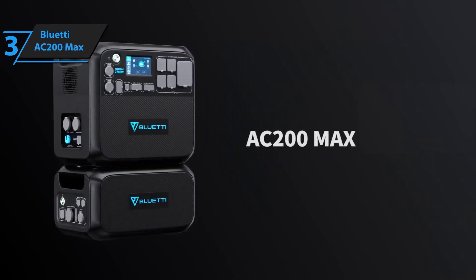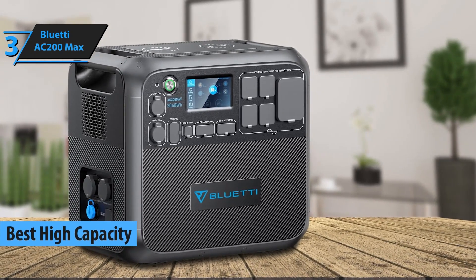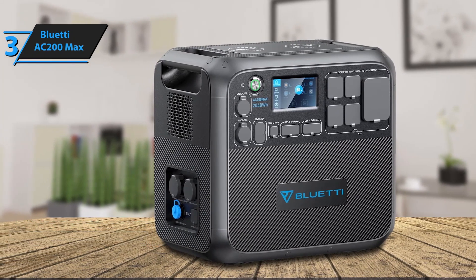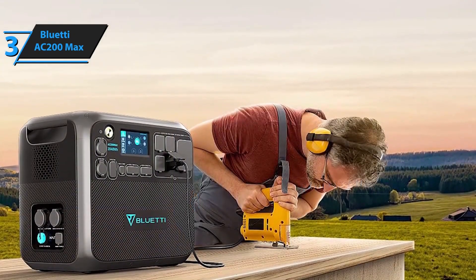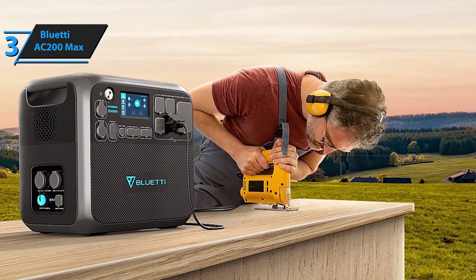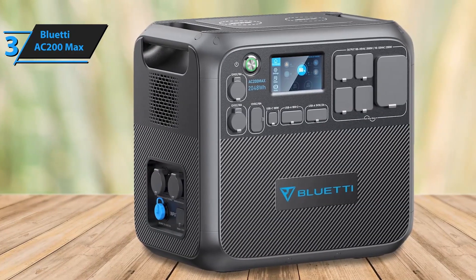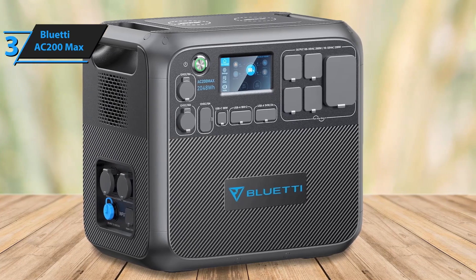Number 3: The Bluetti AC-200 Max solar generator is a powerhouse of versatility and capacity, making it a top choice for those seeking reliable off-grid energy. With a 2,048Wh lithium-ion phosphate (LiFePO4) battery, the AC-200 Max offers up to 3,500 charge cycles, ensuring a long lifespan for frequent users. This generator provides 2,200W of continuous AC output and handles surges up to 4,800W, allowing it to power a range of appliances, from kitchen essentials to power tools.